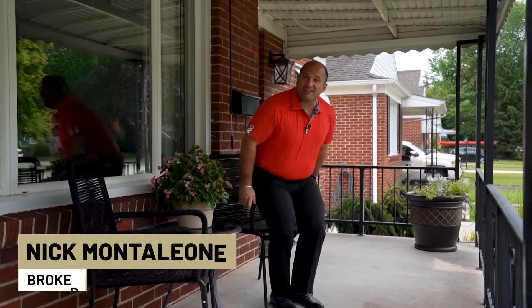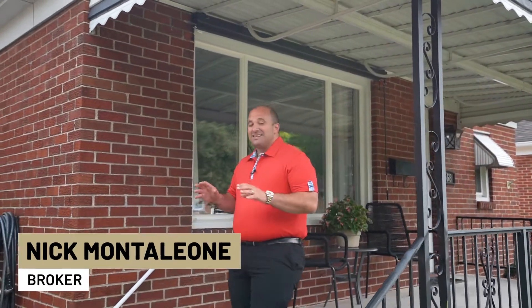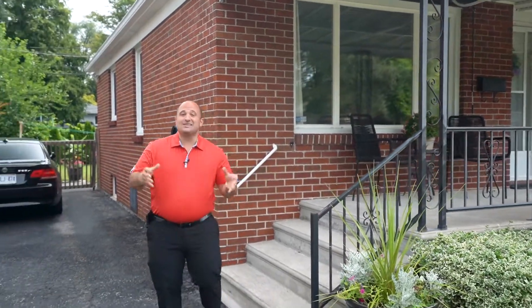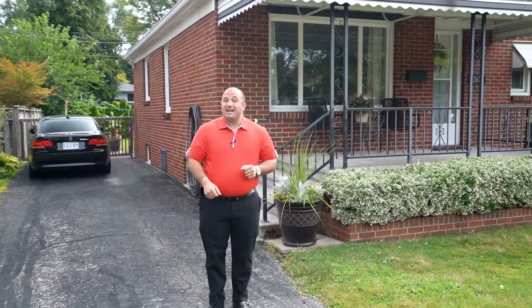Hey everybody, Nick Montiglione here from Century 21 Showtime Realty. Welcome to 868 Matthew Brady in East Riverside. This bungalow style home is absolutely charming on the inside and out and it's located in the perfect area — great residential area, close to parks, close to great schools and the splash pad for kids.